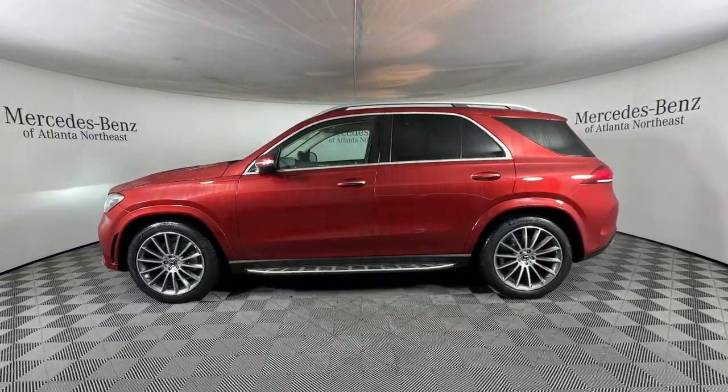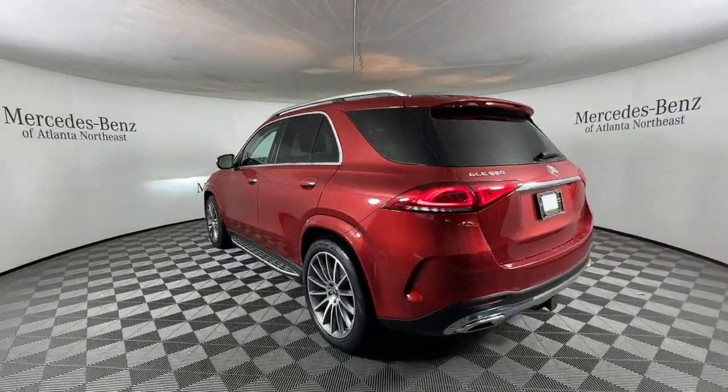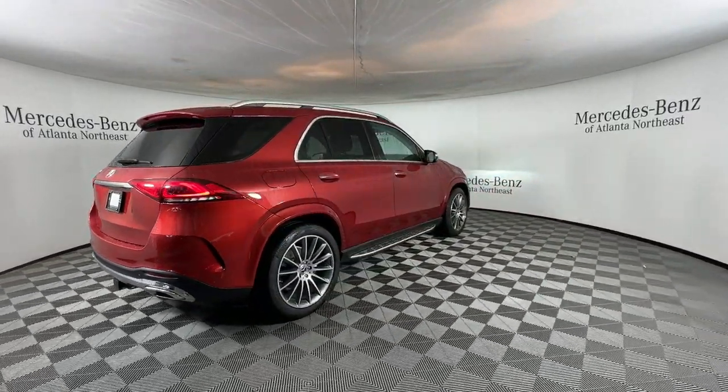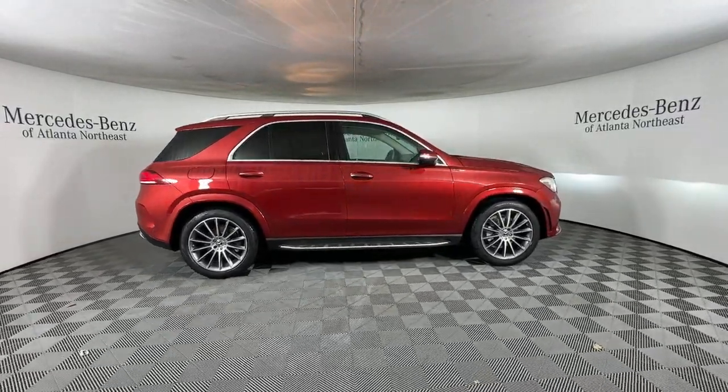Here's a Mercedes-Benz GLE SUV, the boldly elegant crossover that leverages industry-leading tech and iconic style to bring you spacious luxury, advanced instrumentation, and refined muscular performance. The following are some of this vehicle's highlighted options.